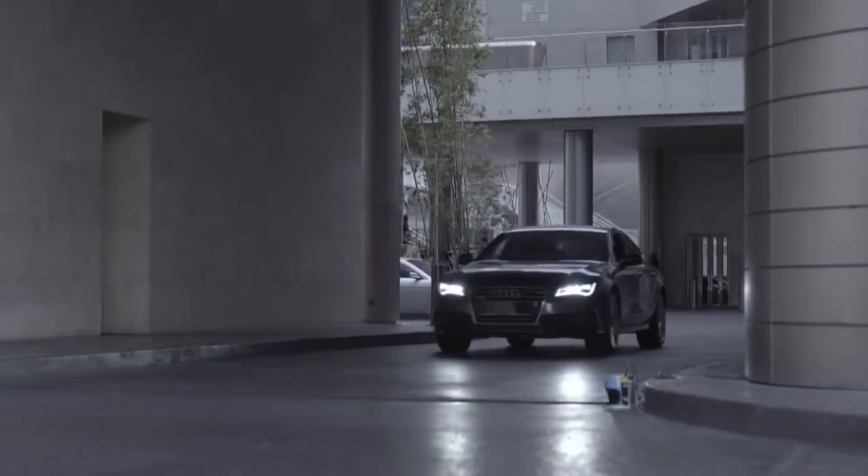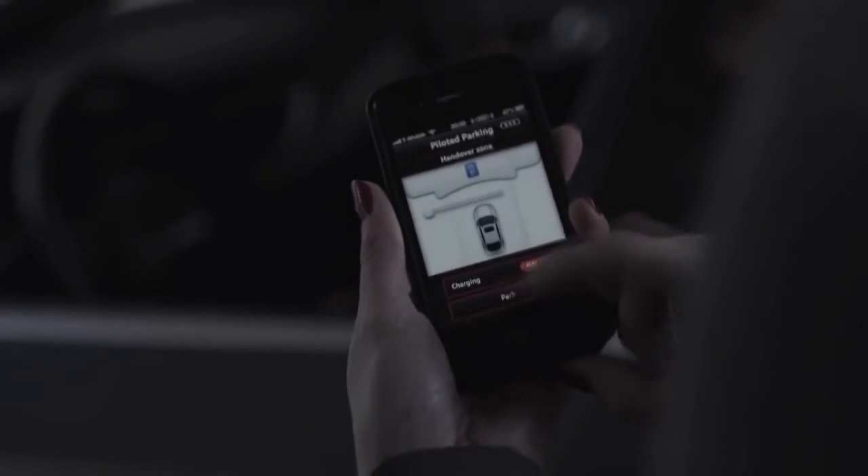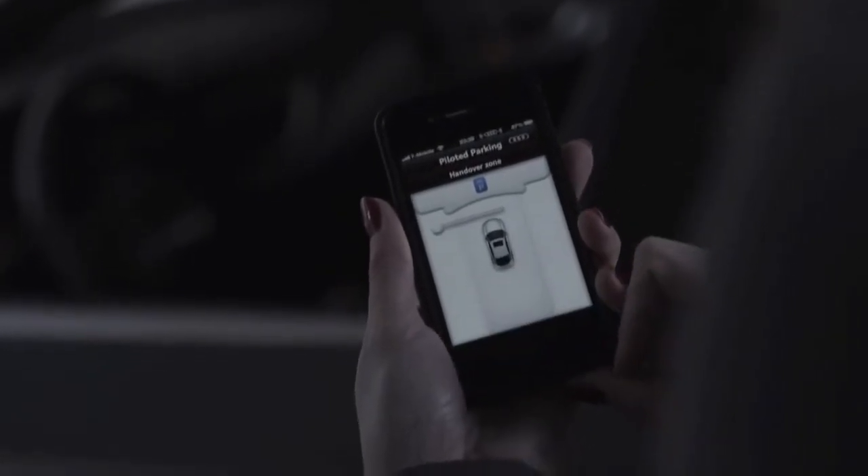For example, you're at a shopping center and you arrive and you decide you want your car to go park itself, find its own spot. So you press a button on your smartphone and the car will drive away on its own, find its own spot, and park itself.